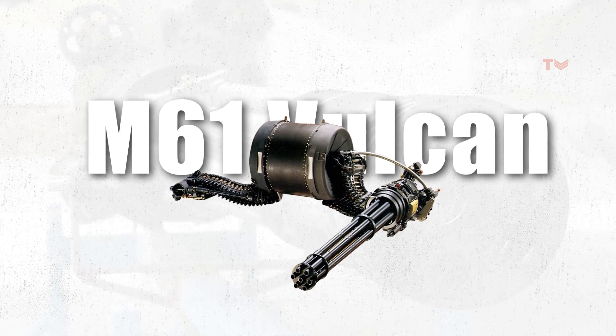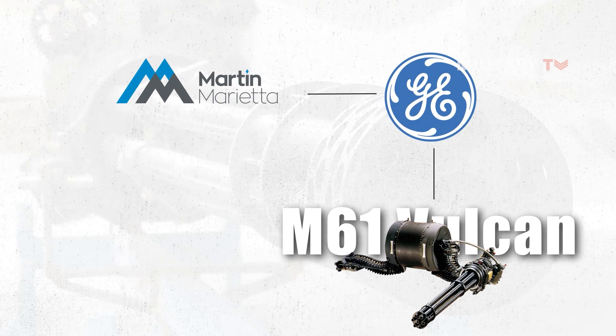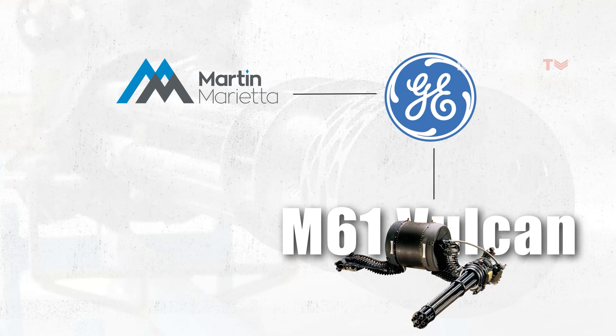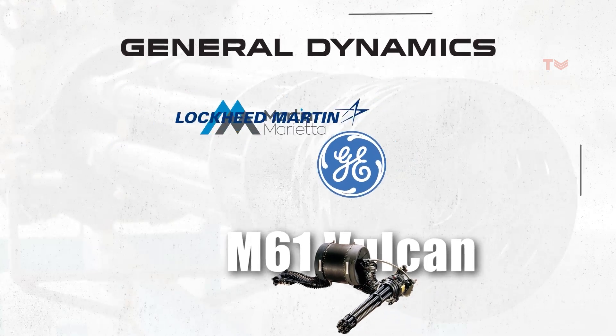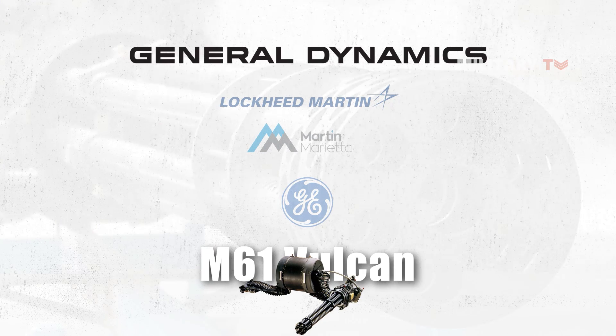The M61 Vulcan has undergone significant corporate change. The Martin Marietta Corporation acquired the armament division of General Electric, and Lockheed Martin later merged with it. General Dynamics later bought Lockheed, and today it is General Dynamics that is in charge of the M61.